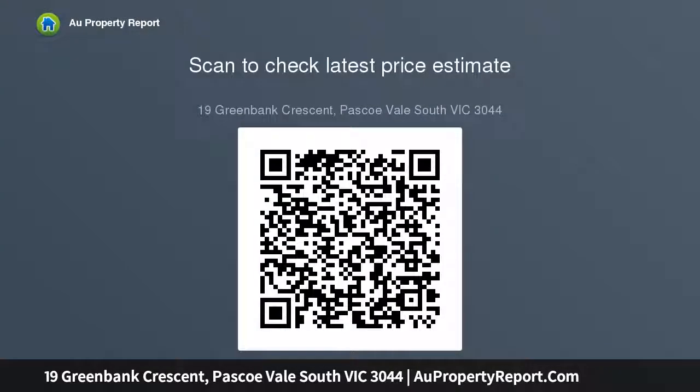Conveniently close to schools, freeway access, trains, buses, Essendon DFO, airports and cityway.